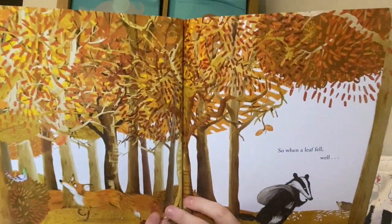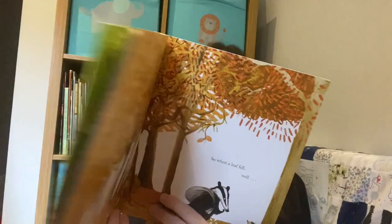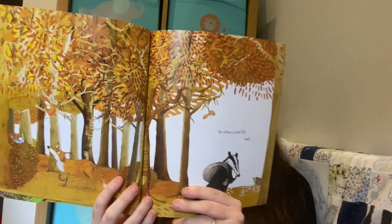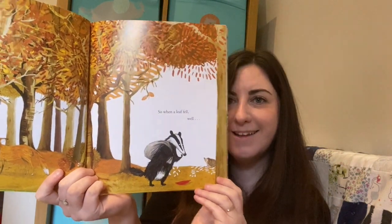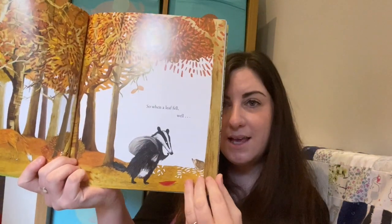Do you notice anything about the leaves on this page? Think about the front of the book - they were nice and green and now they're yellow and brown and orange. What season are we in? That's right, autumn.